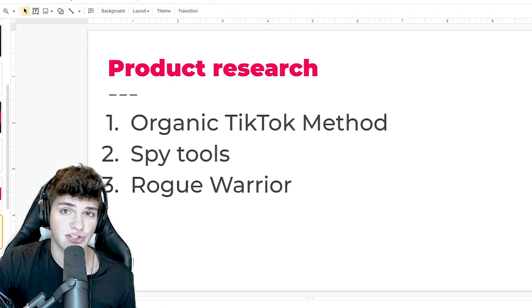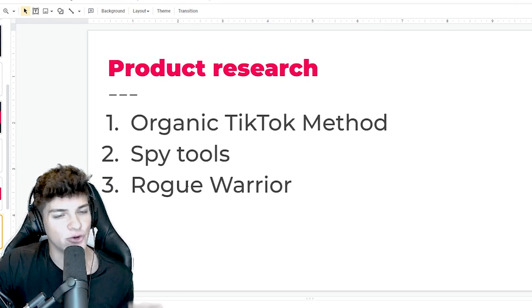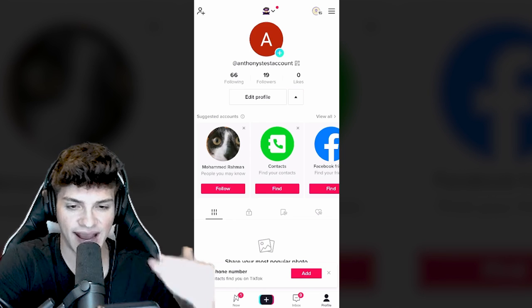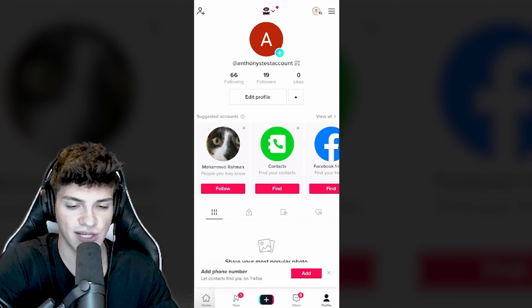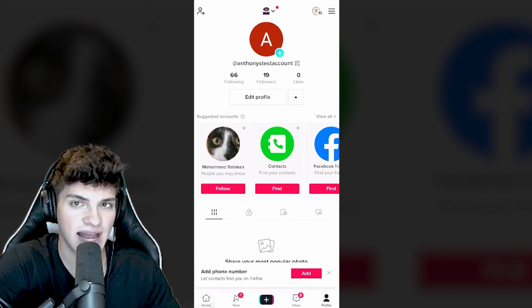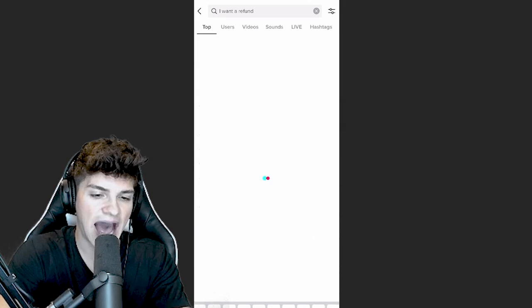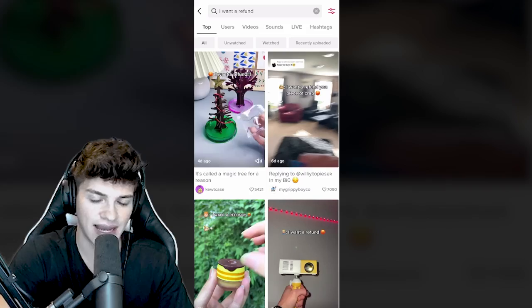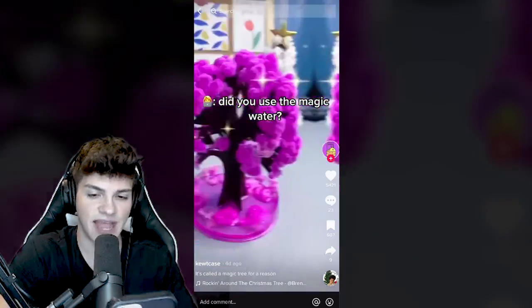For product research, there are three main methods: the organic TikTok method which is free, spy tools which cost money but give more freedom, and the rogue warrior method. For the organic TikTok method, you first want to come to TikTok and make a fresh account - this is called Anthony's test account and we only use it for product research. It's important that you're not liking normal videos here; it strictly needs to be e-commerce. Come to the search and type 'I want a refund.' Click the filters on the top right, change it to this week, and hit apply. Then click on a video and scroll to build up a list of potential winning products.